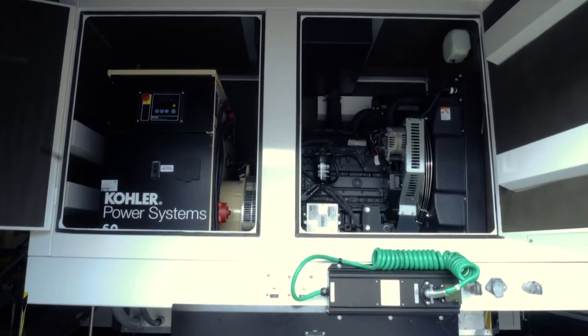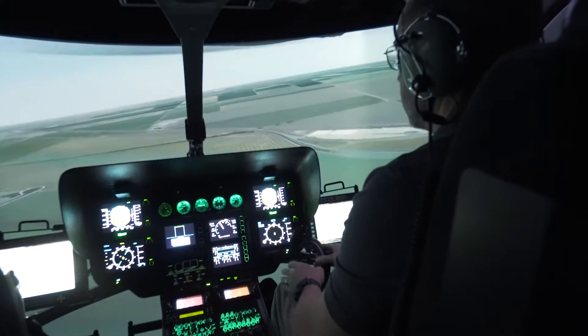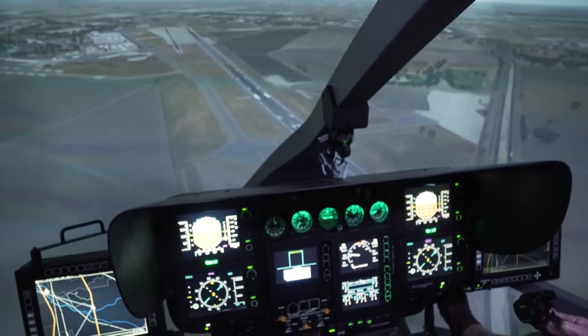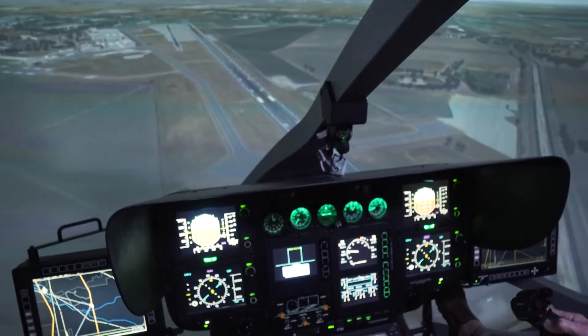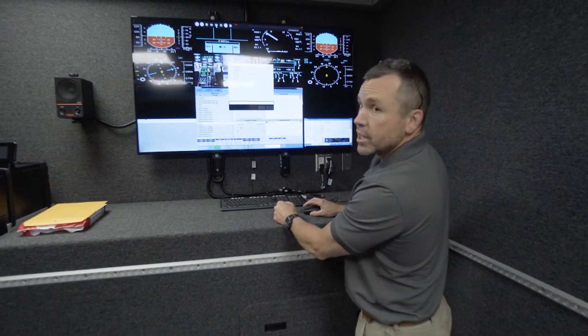An onboard generator is included for operations when facility power is not available. This complete training solution provides a platform for pilots to fly interactive missions and flight training tasks, as well as perform after-action reviews without leaving the device.